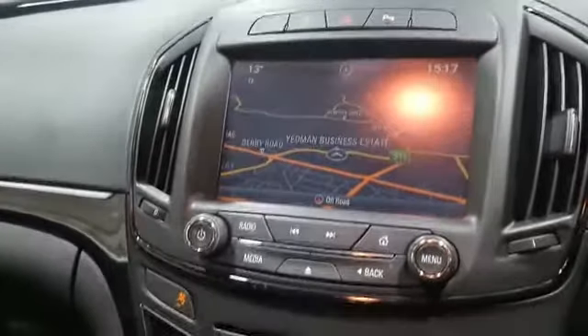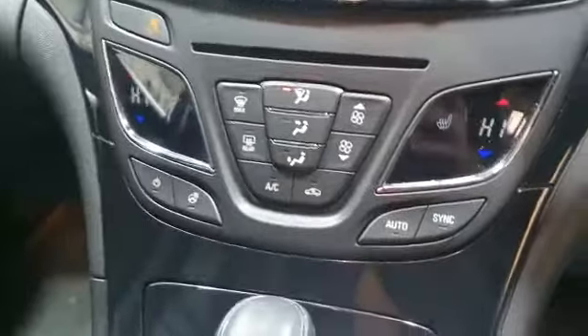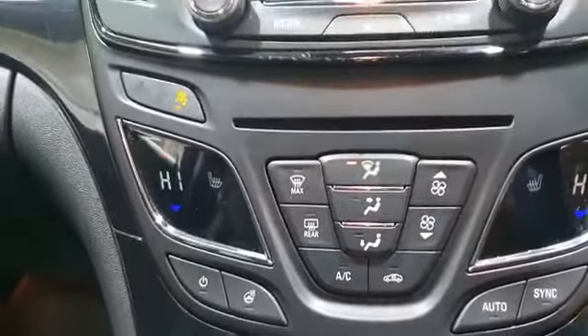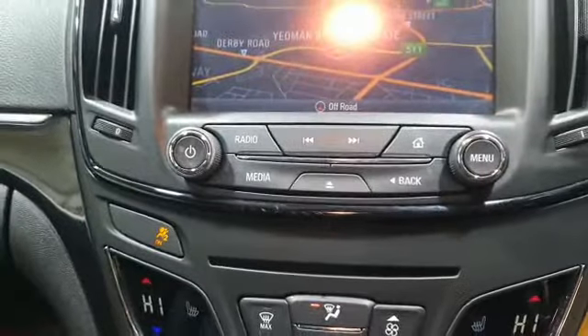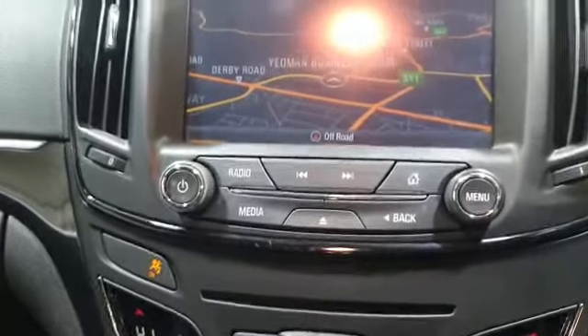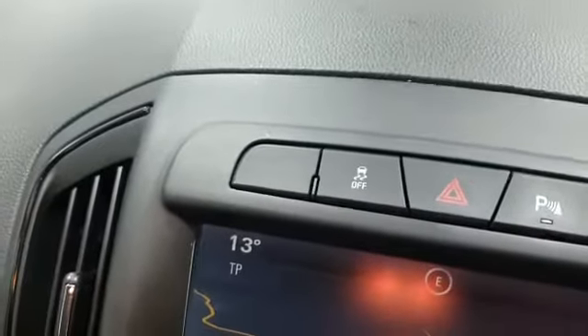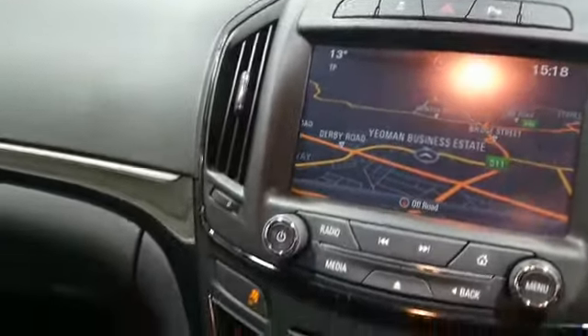Climate control, heated seats to the front, heated steering wheel, automatic climate control, CD player, radio, DAB radio, auxiliary input and USB input. You can turn your parking system off should you wish. It's got the on/off ESP. Nice black onyx detailing around the cab of the vehicle.